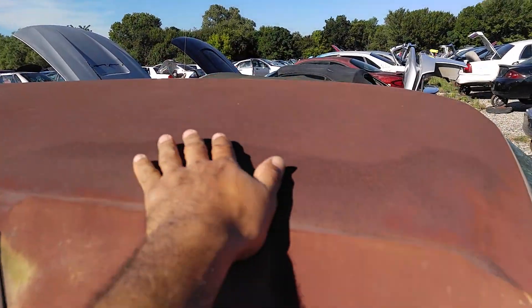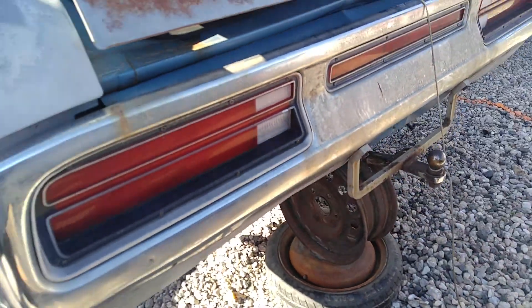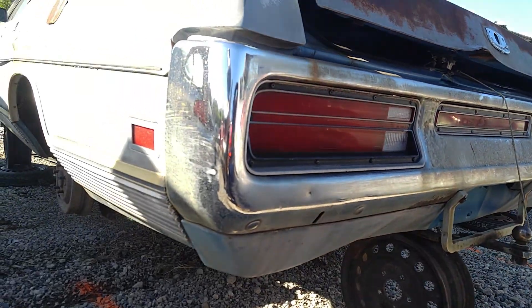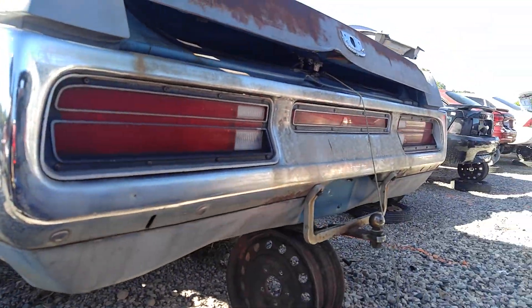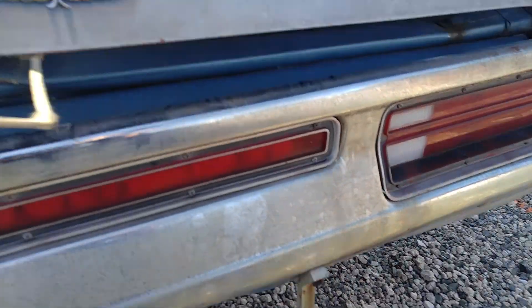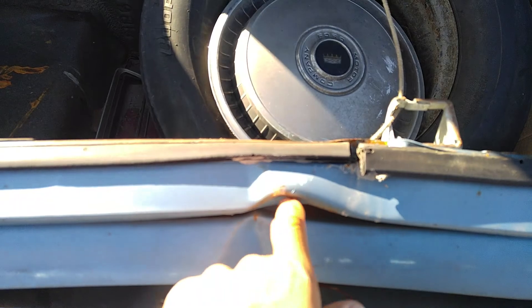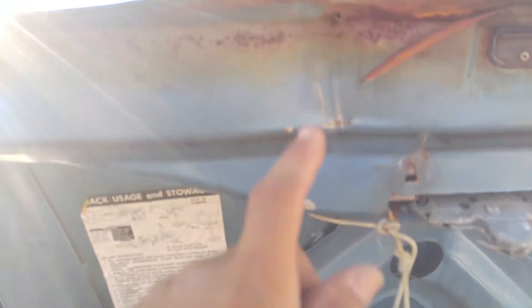They always do that in the yard — looking for change or whatnot. This bumper, like I said, it's got a little ding there, but not bad. See that right there — that's forklift damage, here in the yard. They always do that.